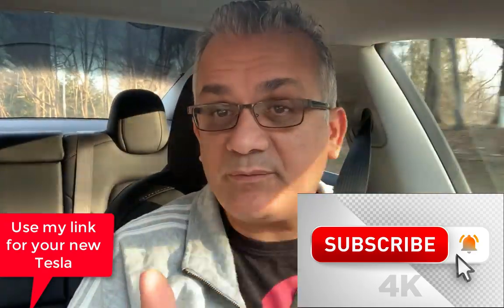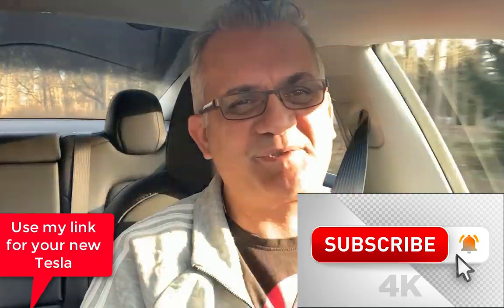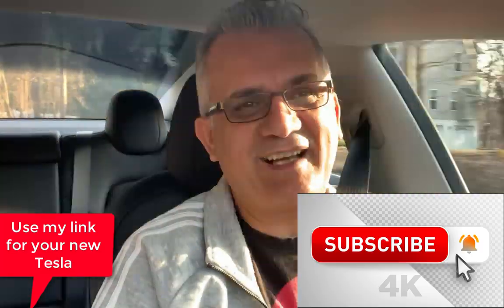Let me know what you think, guys. Thank you for watching. Please subscribe. Help me change the world one electric car at a time. See you tomorrow!